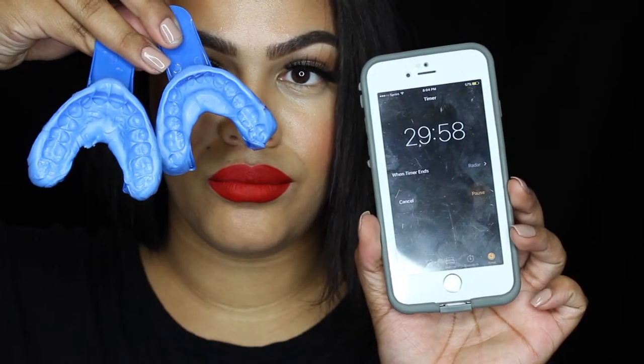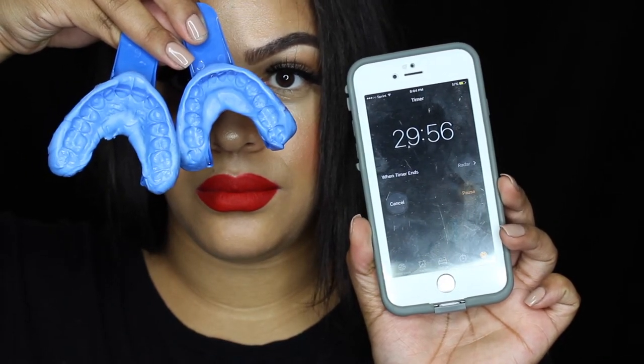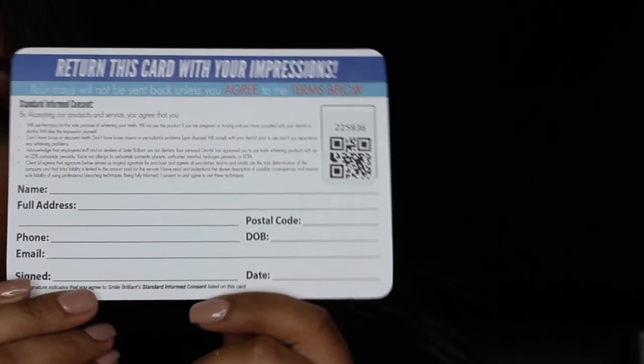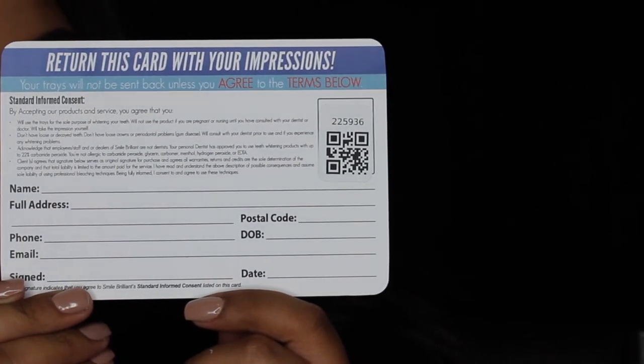After you are completely satisfied with both your top and bottom impressions, let them dry for 30 minutes and then rinse them with cold water. Let them dry, put them in the package, fill out the little card with all your information, and put it into the shipping package with your trays.